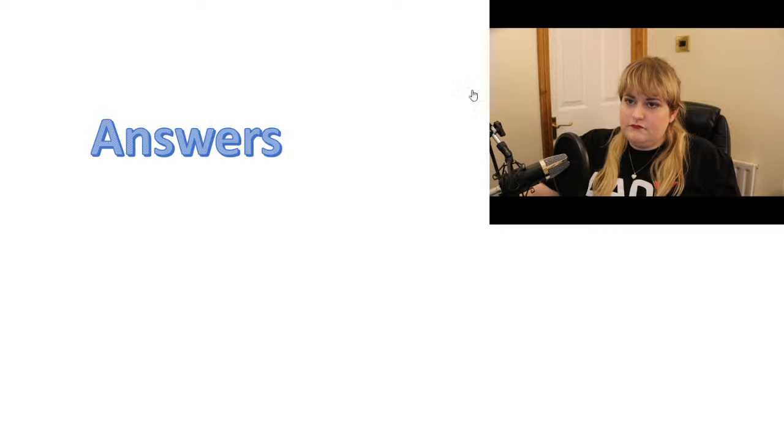I think it's just because the internet was really bad today. It just sometimes cuts it out like that.